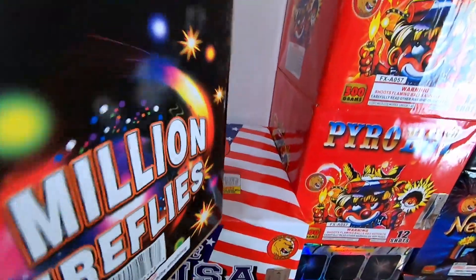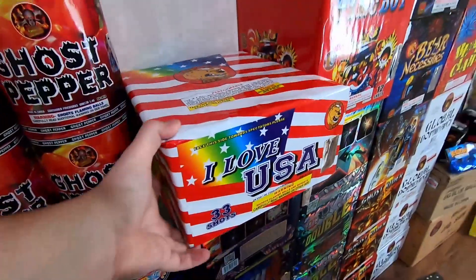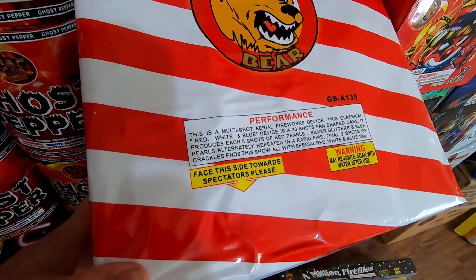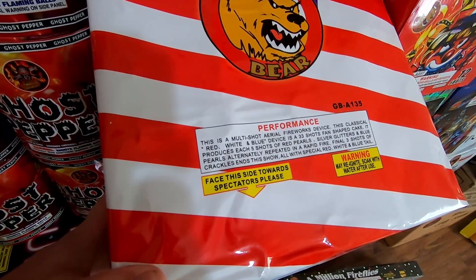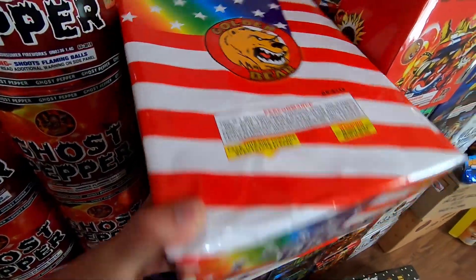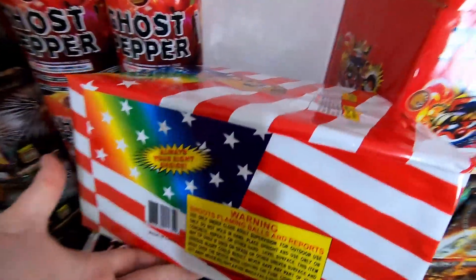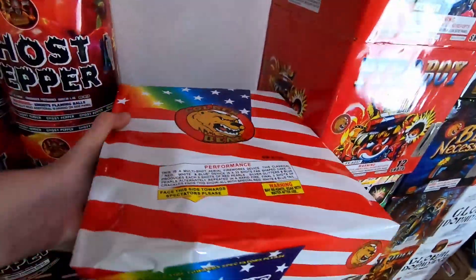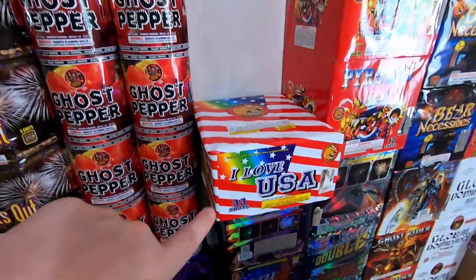Right below that is another cake I saw at Hails' demo last year - this one is I Love the USA. For performance: it's a 33-shot fan-shaped cake by Golden Bear Fireworks, another demo item. It produces five shots each of red pearls, silver glitters, and blue pearls, alternating repeatedly in a rapid fire pattern. The final three shots of crackles end the show, all with a special red white and blue tail. It's a 33-shot 500 gram cake. I plan on probably getting a case of this next year - every time you get a red white and blue themed cake it seems to sell well and I always like to have a nice themed section on my 4th of July display.